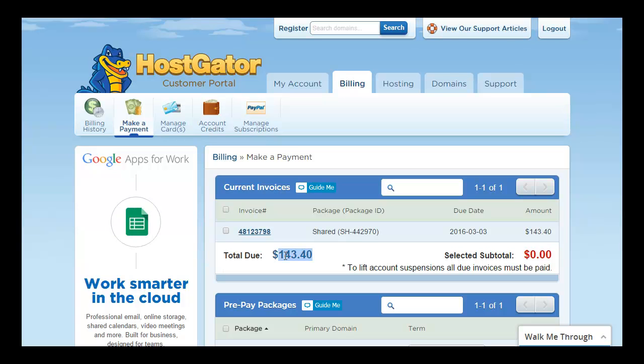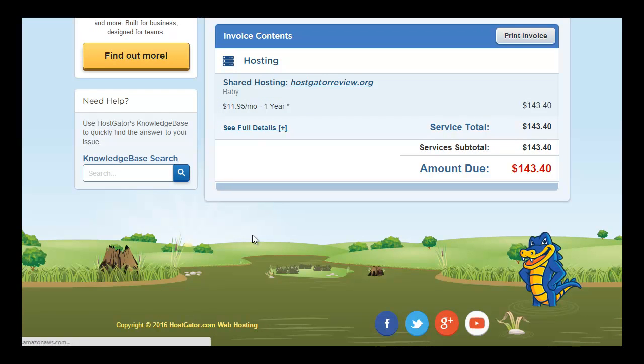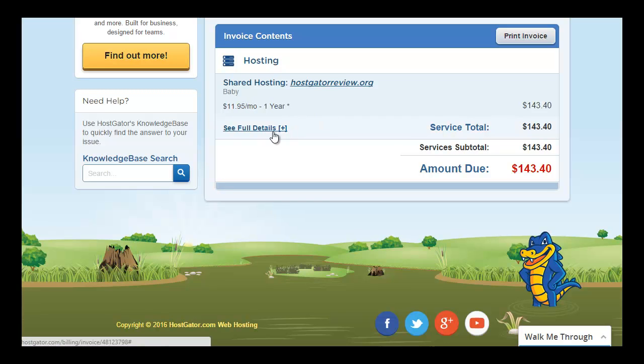Previously you were paying a very small amount for renewals, but this year expect a huge increase. I am getting billed $143.40 for 12 months of hosting services — yes, that's right, 12 months. If you scroll to the invoice content section, you can see my shared hosting service is using the Baby plan, and I'm being charged $11.95 a month for one year, totaling $143.